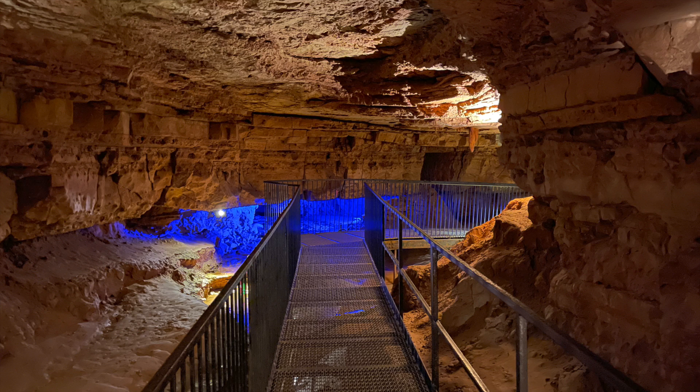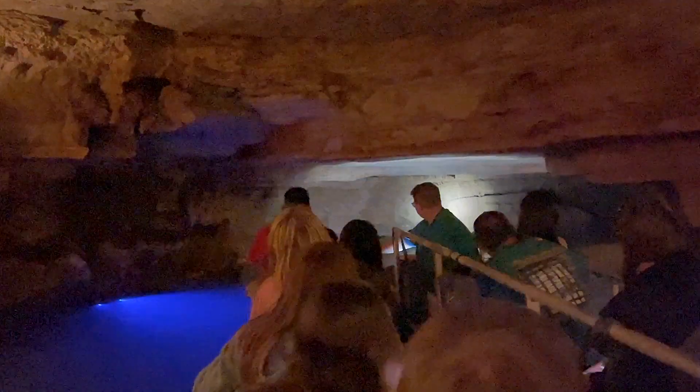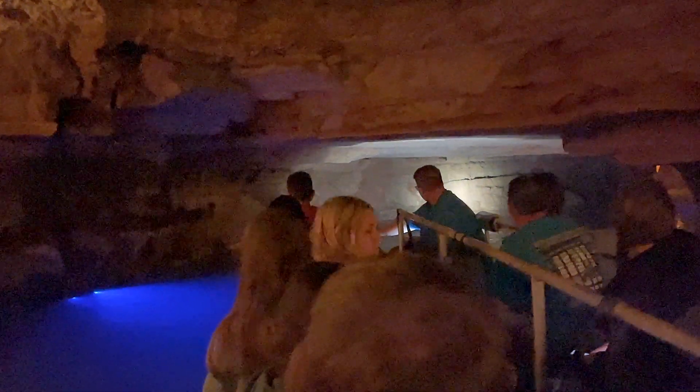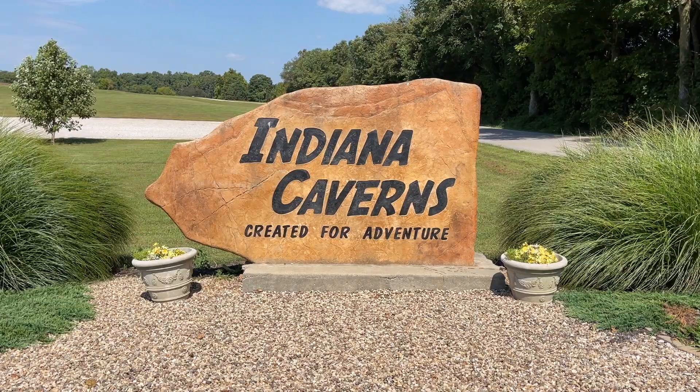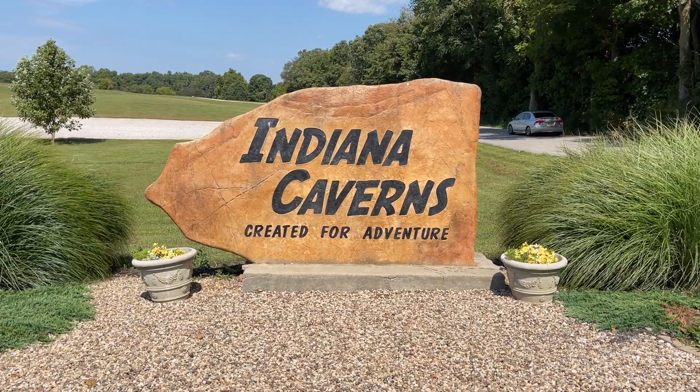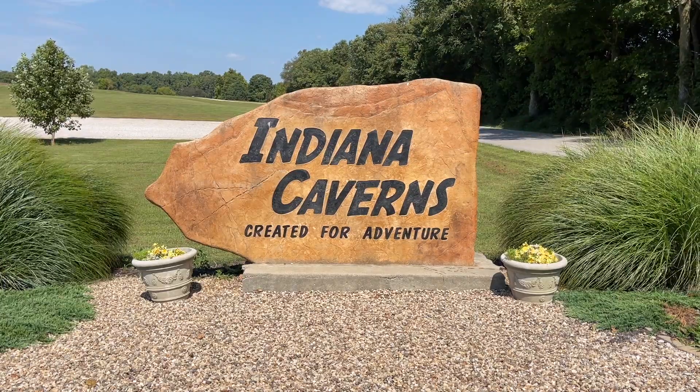Imagine going down a set of stairs and finding a cave, one that's over 40 miles long. That would be pretty amazing and something out of a fantasy book or a Hollywood movie. And what if you were able to take a motorized boat through this place? That would be really awesome. But that's exactly what exists at Corydon, Indiana at Indiana Caverns.